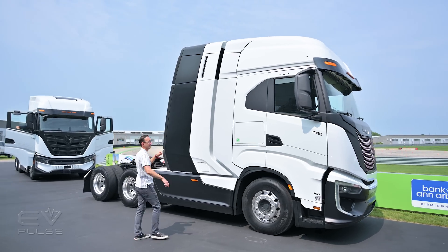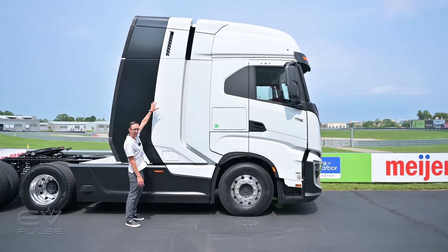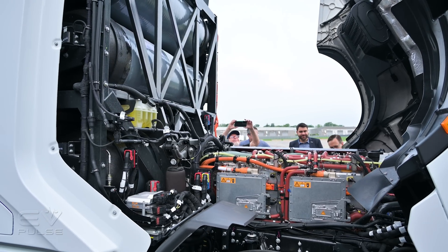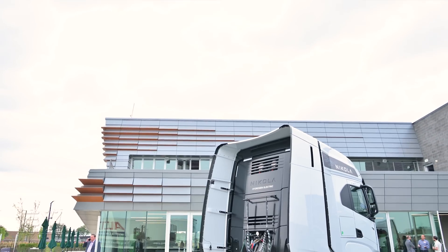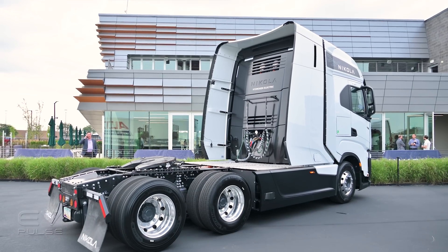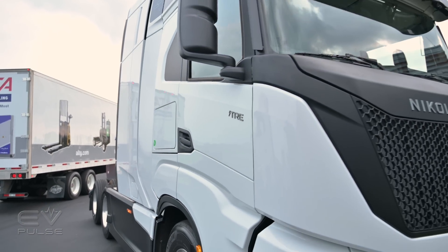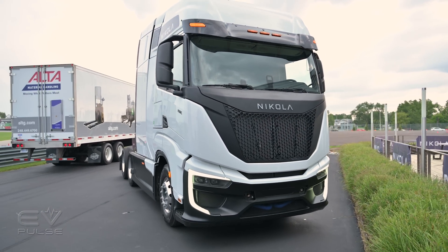Look at how much bigger the cab is on the fuel cell version. That's because three of the five hydrogen tanks are mounted behind the driver right in this area, with the other two down low next to the frame rails. Altogether those should provide about 500 miles of driving range, and they should refill in just about 20 minutes — very comparable to a diesel-powered truck.